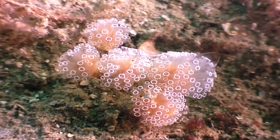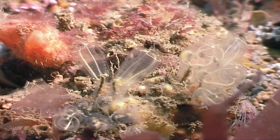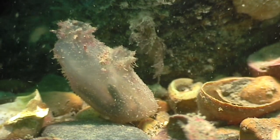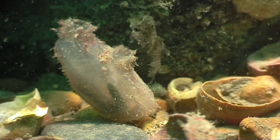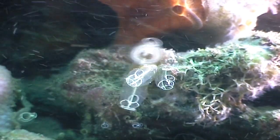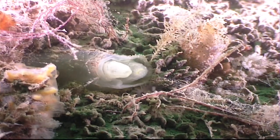Sea squirts are animals that go through a radical body makeover. Young sea squirts look a bit like tadpoles and have a fairly sophisticated nervous system. But on reaching adulthood, when they settle on the seabed and turn into a much simpler animal, they no longer need most of that fancy nervous system, and so they digest it.